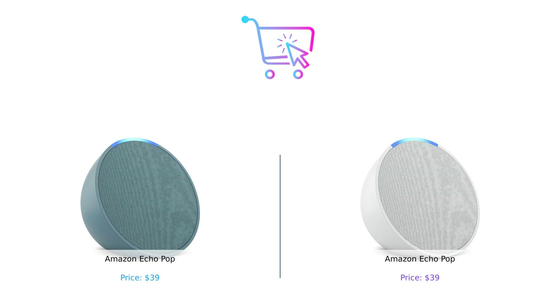So, there you have it — the Amazon Echo Pop in charcoal versus the Amazon Echo Pop in midnight teal. Two champions in the ring, but ultimately, they're just the same. If you're in the market for a compact smart speaker that can play music, control your smart home, and tell you the weather while you ignore it, you can't go wrong with either of these. Just remember, if you buy one, you might end up with a second — because, let's be honest, who can resist that adorable design?